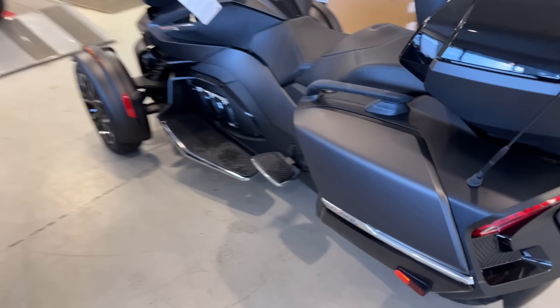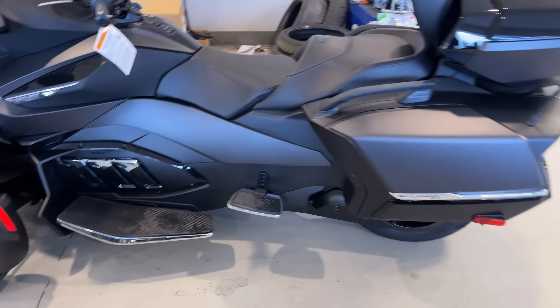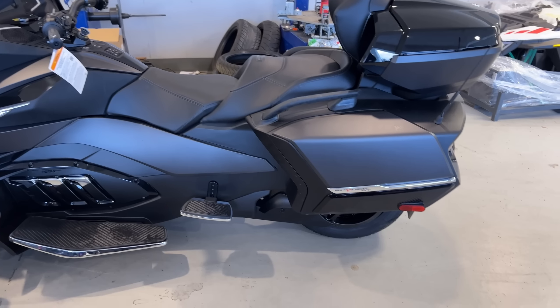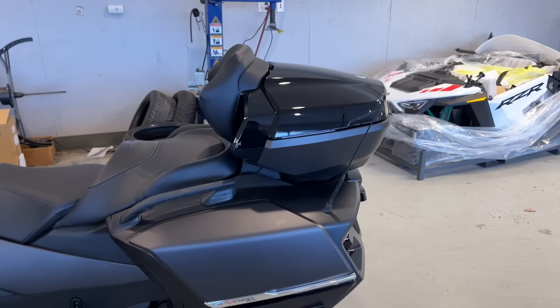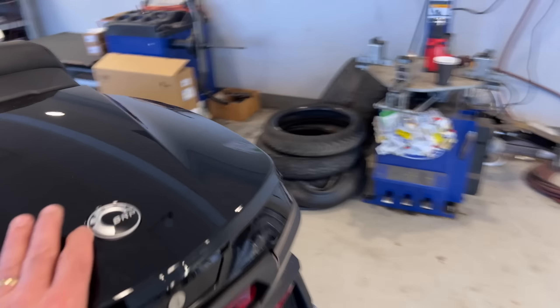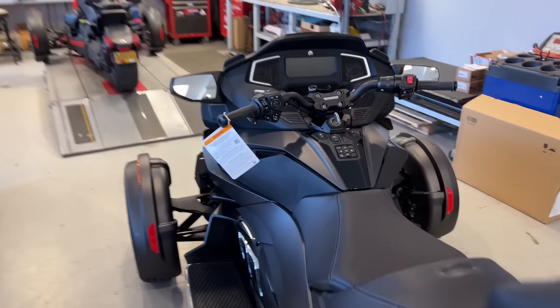Check it out - our first 2022 Spyder RT. I'm assuming it's a Limited; it doesn't say it on the badging anymore but it's got the trunk, unless they changed that. Since we're talking about the trunk - he probably locked it because he's got stuff in it. You'll notice it doesn't have a windshield - we'll talk about that in a second.